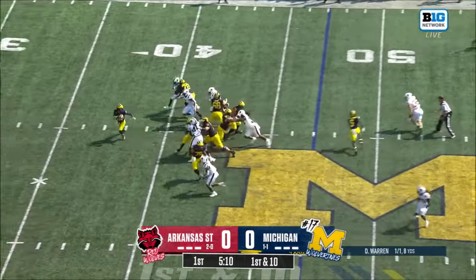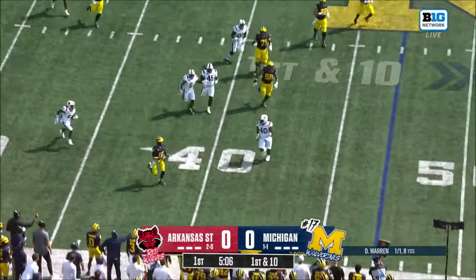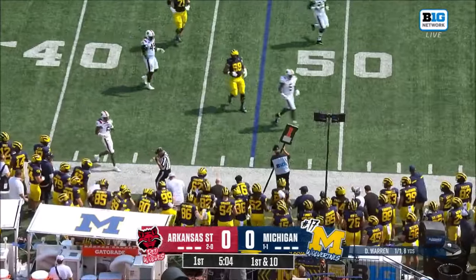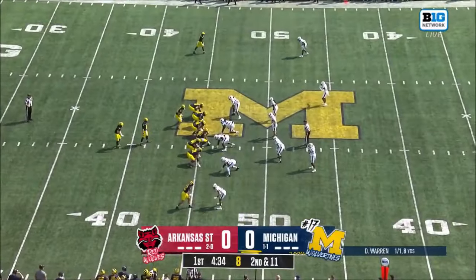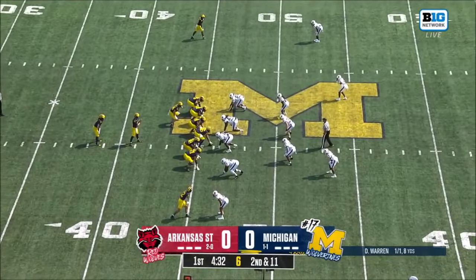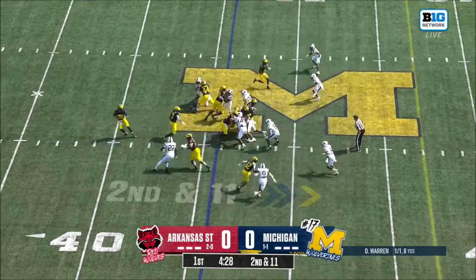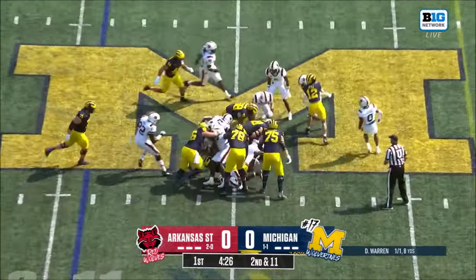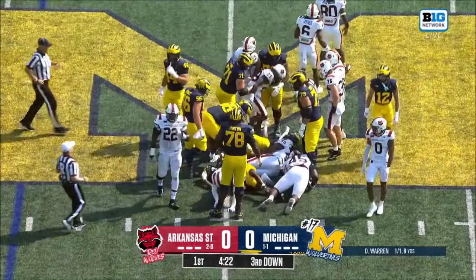First and ten. He's going to run out of bounds. Did he release that football before he stepped out of bounds? So again, it's the total picture here — it's not all on the quarterback Davis Warren. Second and eleven, Edwards up the middle across midfield. Third and manageable now for the Wolverines.